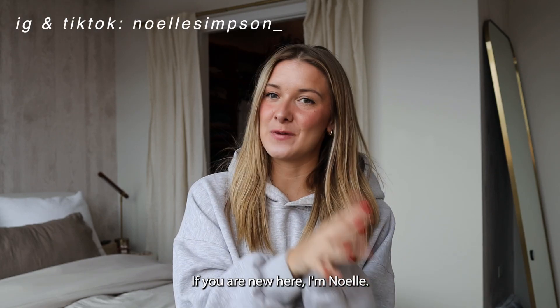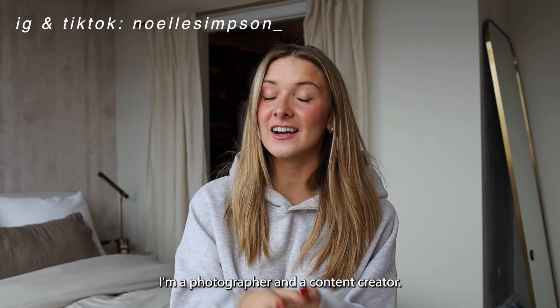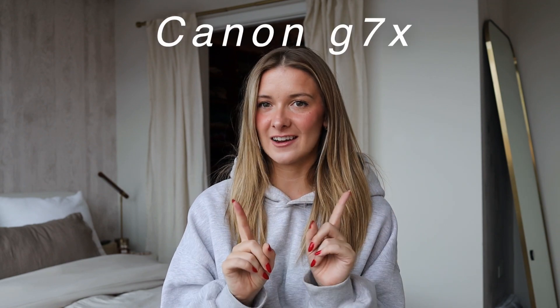Hi guys, welcome back to my YouTube channel. If you are new here, I'm Noelle. I'm a photographer and a content creator, and today I'm going to be talking about a very highly requested video from you guys, which is digital cameras, specifically the Canon G7X.